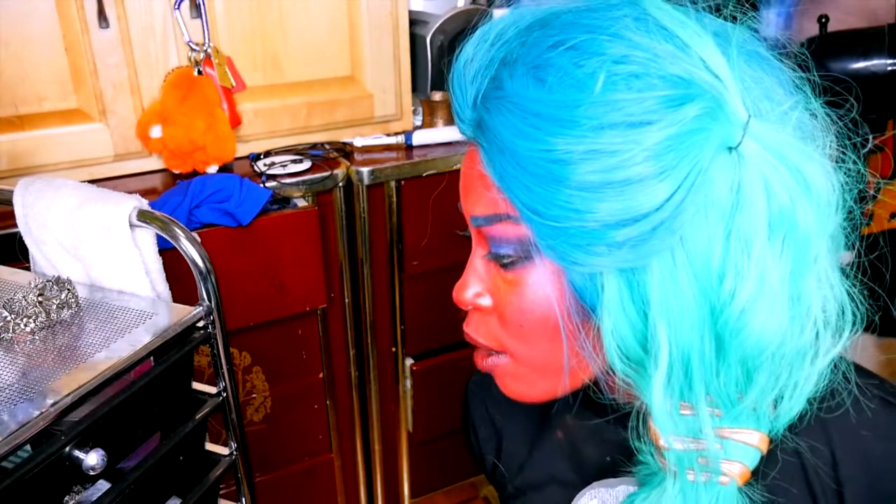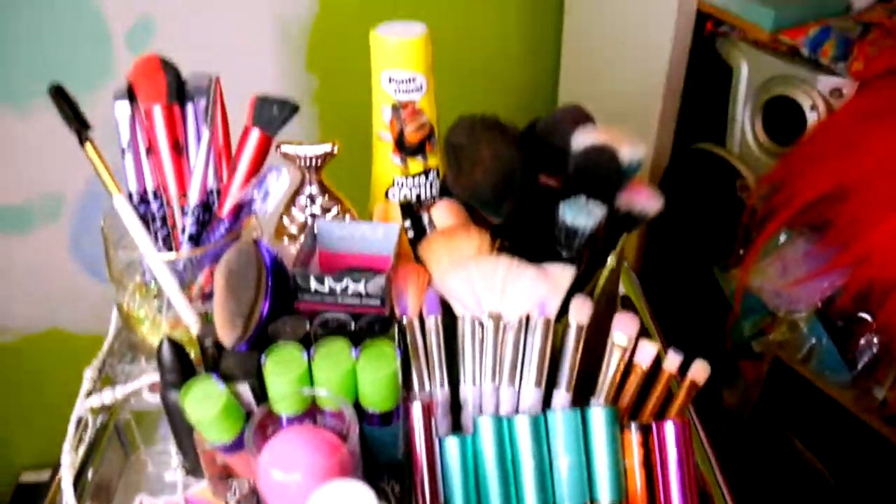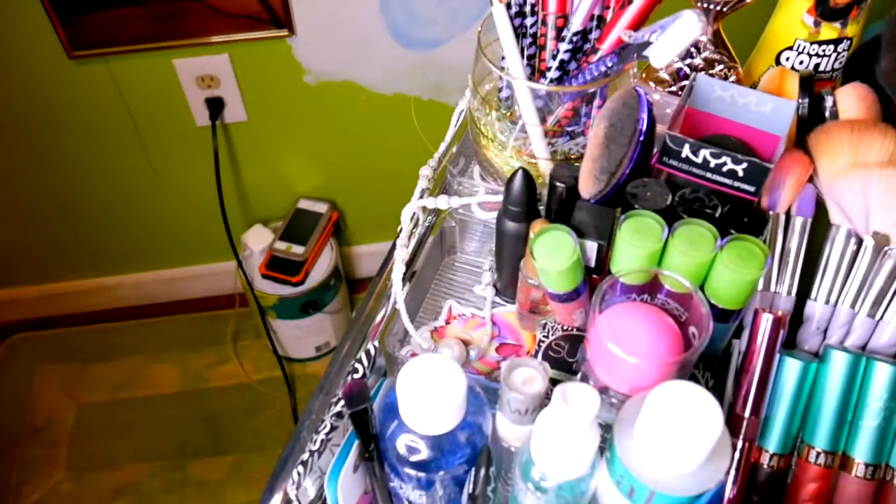Especially when you're first doing art — there was no way I would get this much makeup without getting into NYX. I don't have space for a vanity so I need these. This is also a cosplay room so there's not much organization in here at all.